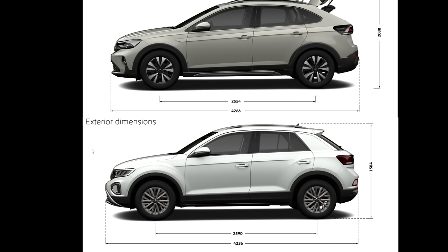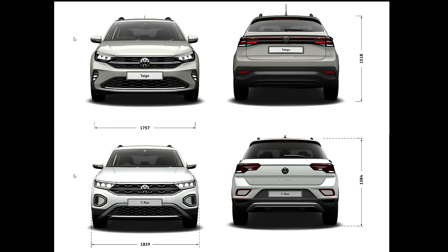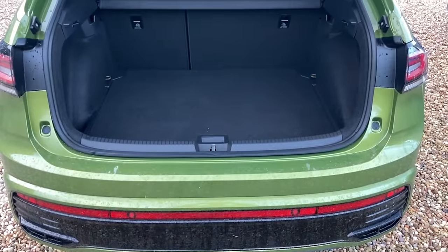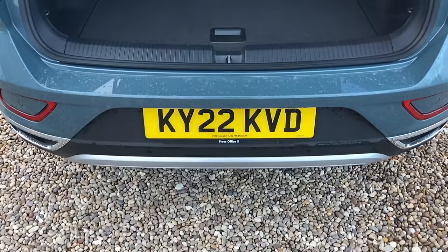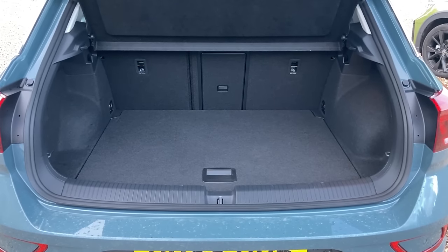Quite surprisingly, the Tygo is three centimetres longer than the T-Roc, but the T-Roc has 3.6 centimetres more within its wheelbase. Where the T-Roc really wins is height and width: it's six and a half centimetres taller than the Tygo, though this only translates into two centimetres more inside the cabin because the T-Roc has higher ground clearance. It's also 6.2 centimetres wider, excluding door mirrors, meaning significantly more rear passenger space. Boot volume is surprisingly similar: 440 litres for the Tygo versus 445 for the T-Roc — just five litres difference.